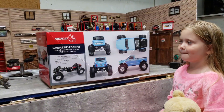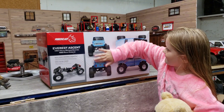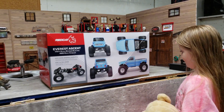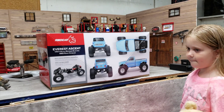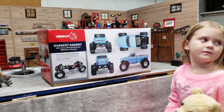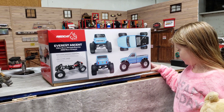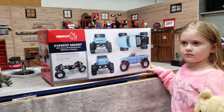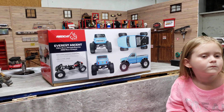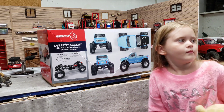As you can see, this is the Everest Ascent one-tenth scale brushed electric four-wheel drive rock crawler — this is Red Cat's comp crawler. I did take a close look at the display unit they had out in the hobby shop, and right off the bat there were some things I noticed that needed to be addressed before even running it. We're going to get this unboxed and go over some upgrades that Red Cat has addressed with these, which is pretty nice.